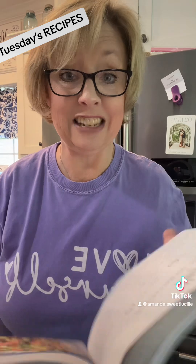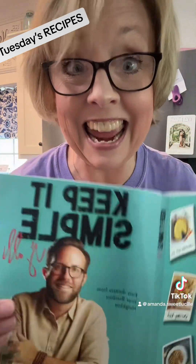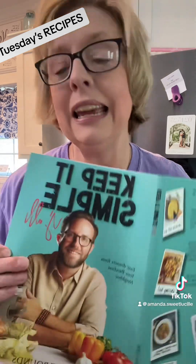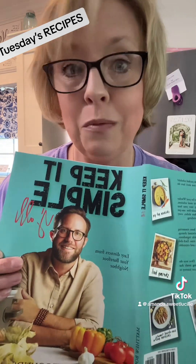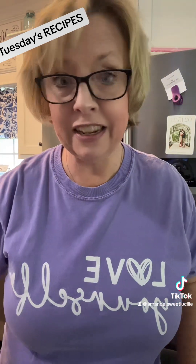And again, page 17 of his cookbook, Keep It Simple, y'all. He's an outstanding, outstanding cook, and he does so much for his community. If you're not giving him a follow, I'm telling you, follow him. I love him. So, there you go. That's what we're doing Tuesday, y'all.